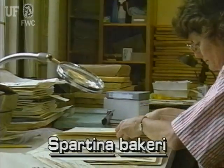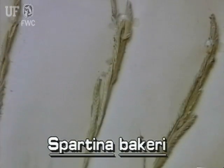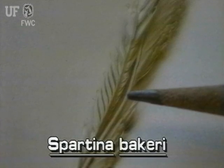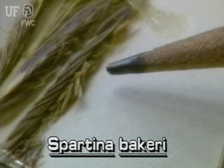The closed inflorescence of this cordgrass is at the top of the stem. It may have three to several flowering branches that are pressed close to the main axis. Each of the branches has two rows of spikelets closely connected to the bottom sides of the branch. Each spikelet has one whitish flower.